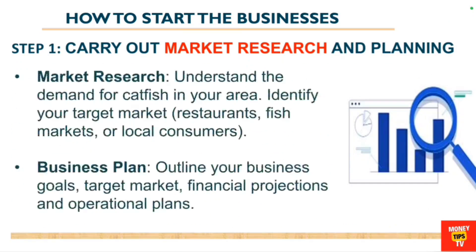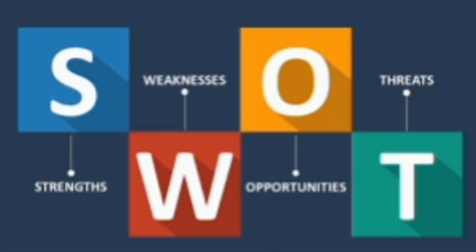The first step to starting this business is to carry out market research. That involves understanding the demand for catfish in your area, identifying your target market — like restaurants, fish markets, and local consumers. You then need to have a business plan where you outline your business goals, target market, financial projections, and operational plans.